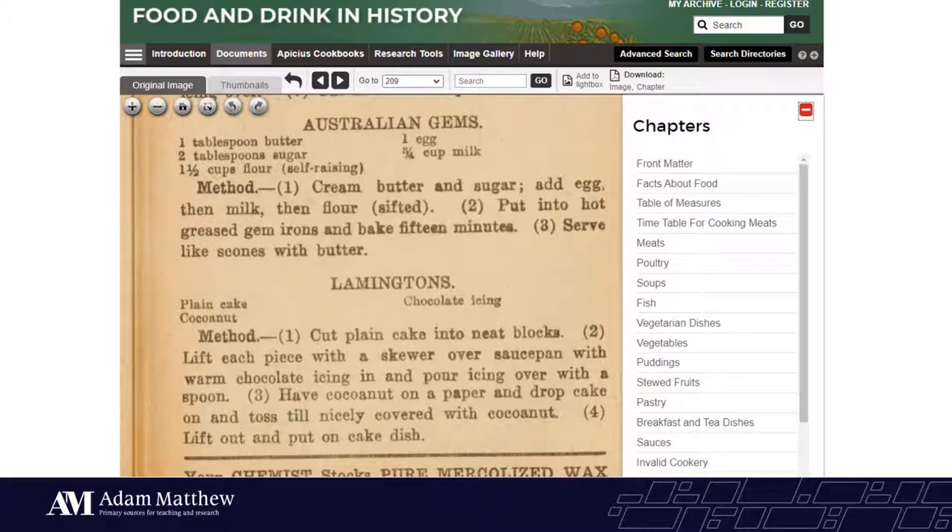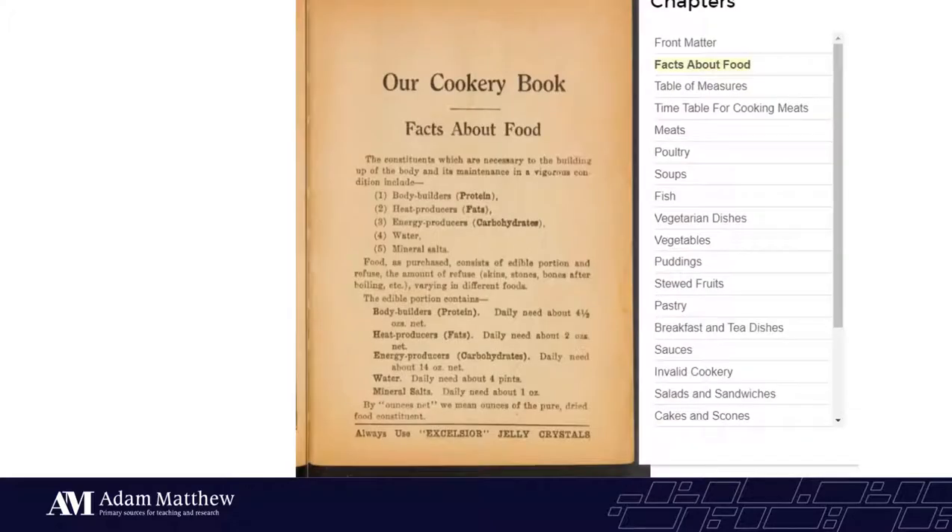Our Cookery Book became an informal cooking textbook passed between mothers and daughters. As a historical source it's fascinating because Pell intended it not only to cover general principles and techniques of cooking but to change the status of cooking and eating. She's one of the first Australian cookbook authors to talk about nutrition. In the introduction she identifies five constituents necessary to build up the body, including protein, fats, and carbohydrates. Her understanding of nutrition was better than many of her contemporaries, making this a fascinating example of nutritional history and public food education.